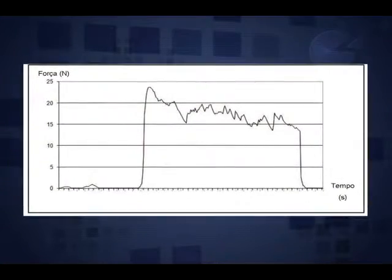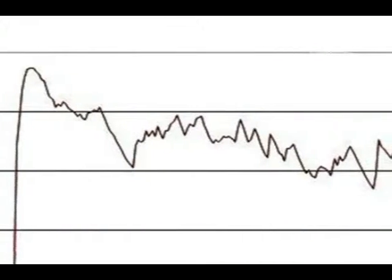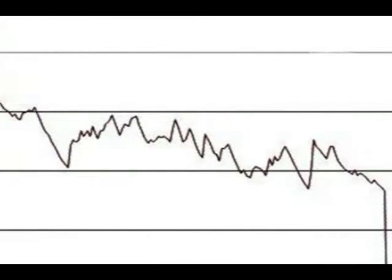Enquanto a pessoa faz a força, o aparelho mostra um gráfico de força por tempo, onde a gente pode analisar a força máxima, força média, tempo gasto para atingir o pico e outros parâmetros.